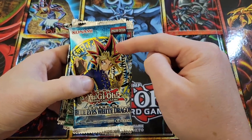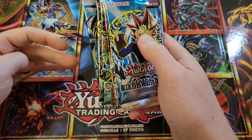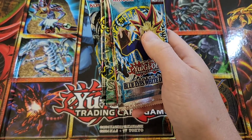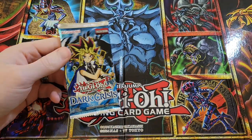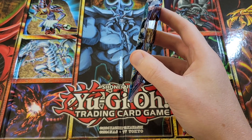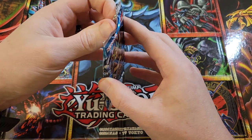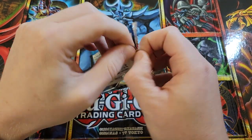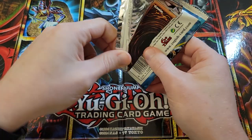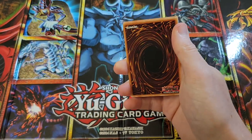They'll all have a 25th anniversary little logo up in the top corner. We're going to open a lot of those probably — really looking forward to that. So we'll start off, we'll get Dark Crisis going here. Probably not a lot in this set that's worth anything or big hits. I think Skill Drain as a rare still sits out there as a pretty big pull.